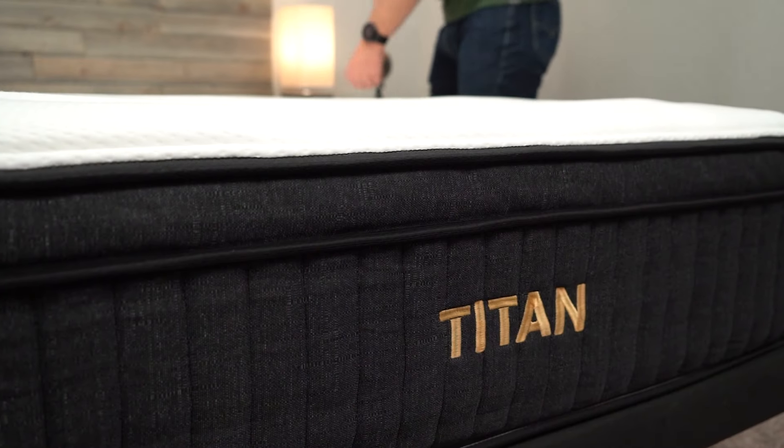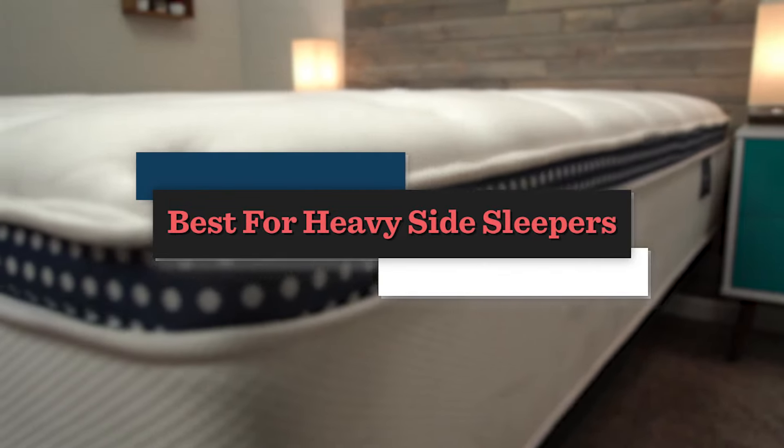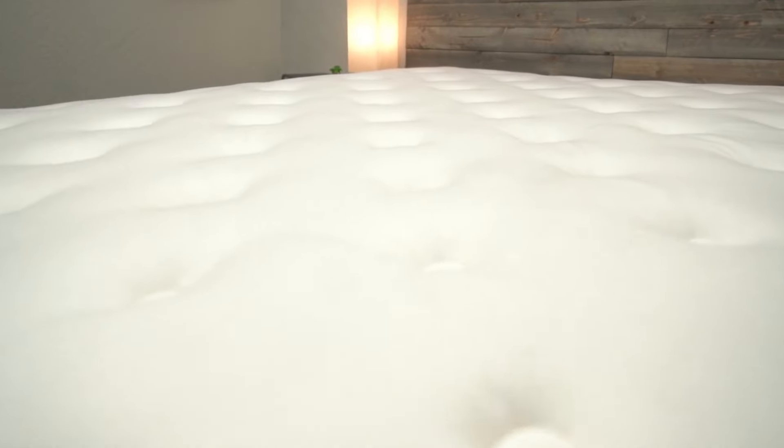Hey, how's it going? This is Owen, and in today's video we're going to be going over our list of the best beds for heavy side sleepers. I'm a primary side sleeper, and I am a bit heavier. I range somewhere between 205 and 220 pounds, depending on the time of the year.